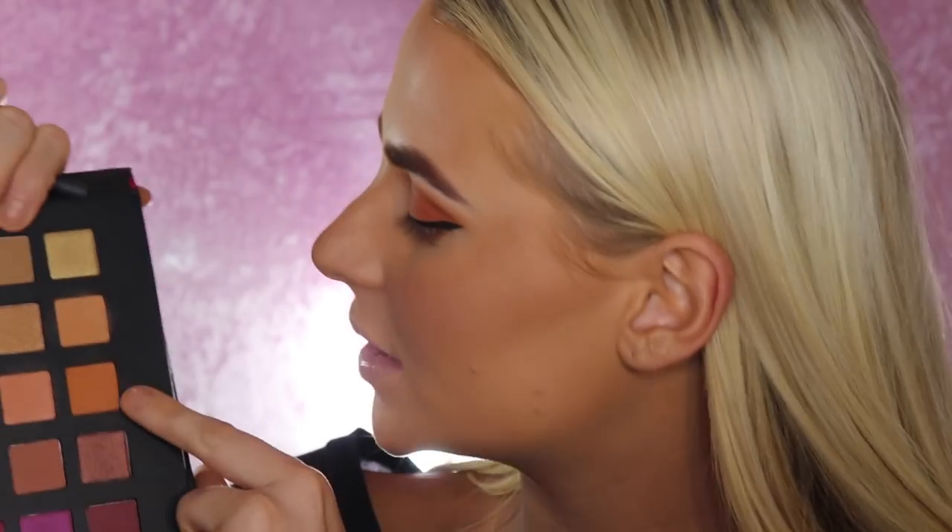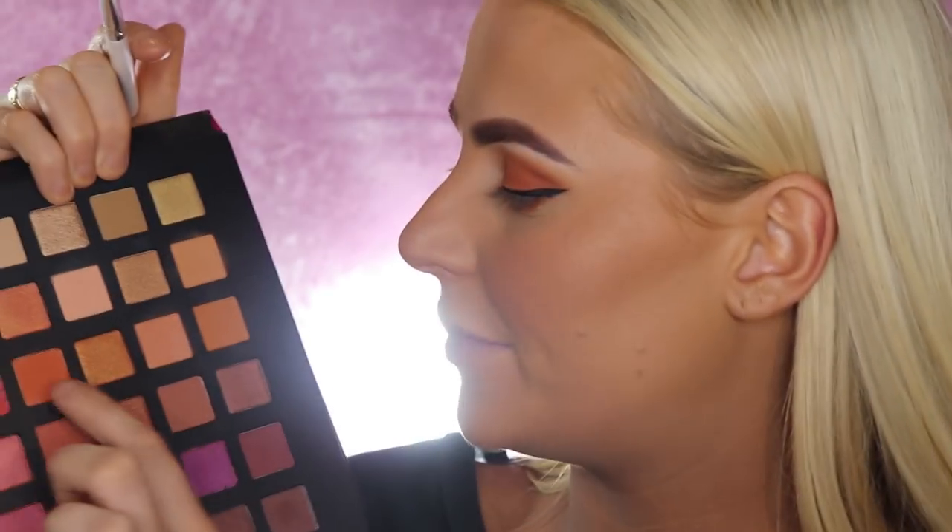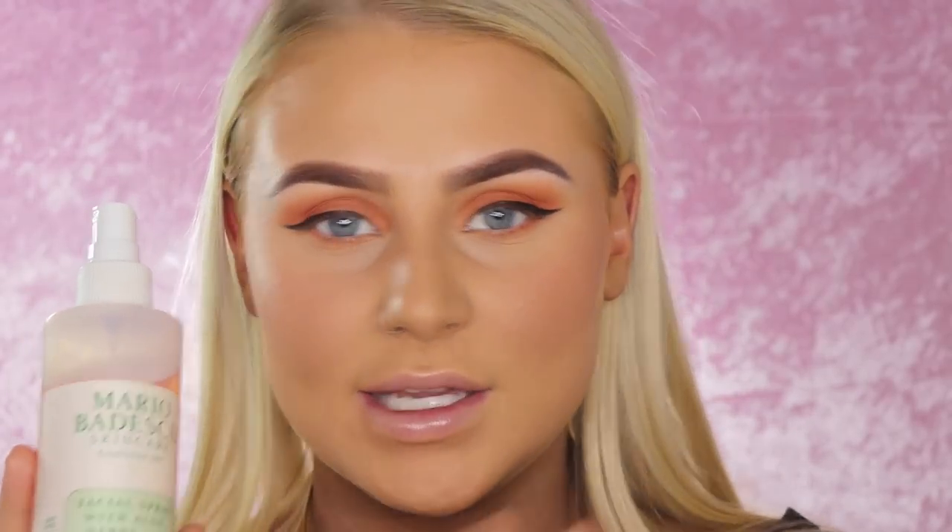Now continuing with the under-eye shadow — taking the Zoeva Luxe Smoky Shader and tapping in the starter shade, then using the Real Techniques Base Eyeshadow Brush for the next shade, blending those two together. Then taking the ELF eyeshadow brush and tapping into the dark shade from before, starting on the outer corner, going back to blend with the Real Techniques brush. Before moving on to eyes and lips, I'm spraying my absolute favorite Maria Badiski setting spray — the Facial Spray with Aloe, Herbs and Rose Water. You can't beat this honestly.